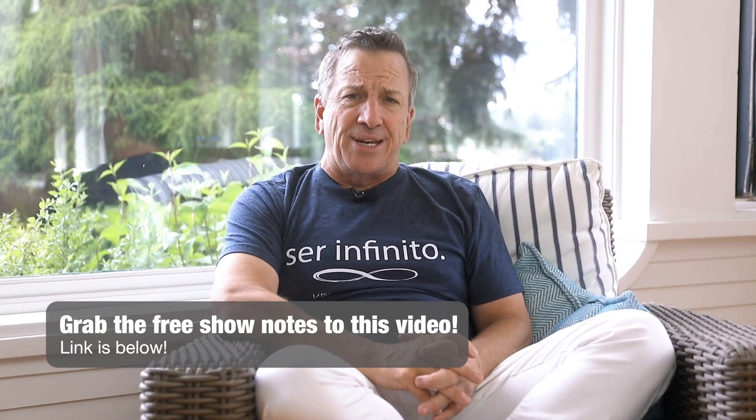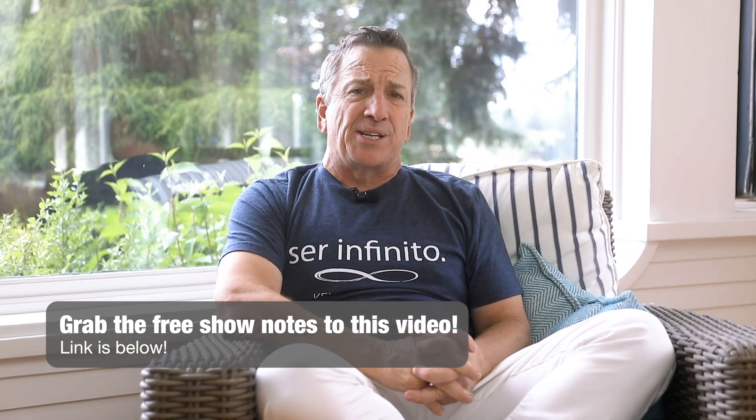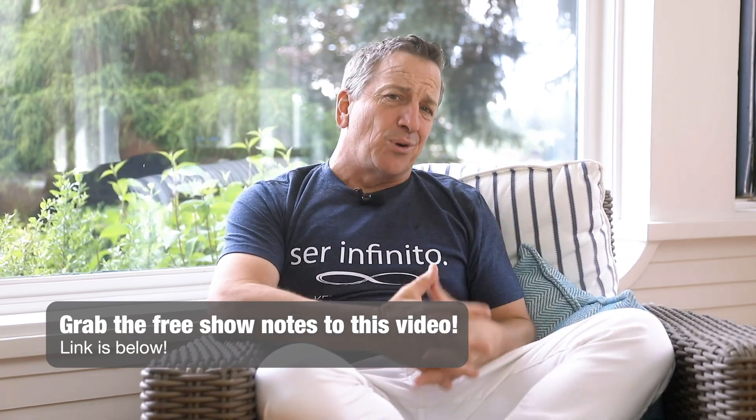This is about landlord basics. So many of you have written in and asked these questions. I've been in the property management business for about 30 years and we have a very large property management company that manages all of our properties. We manage self-storage, commercial, apartments, vacant land, new construction — you name it.